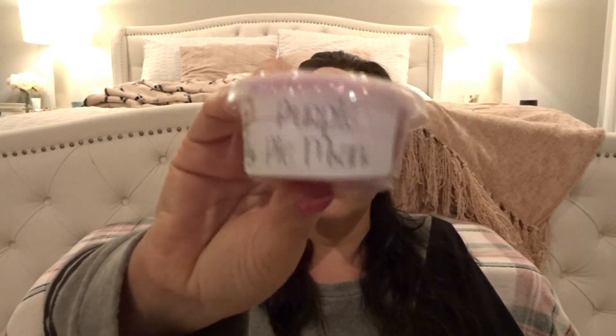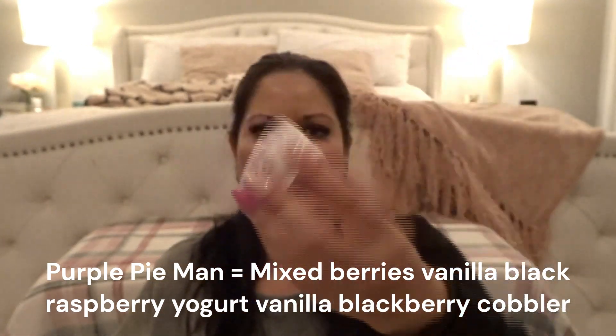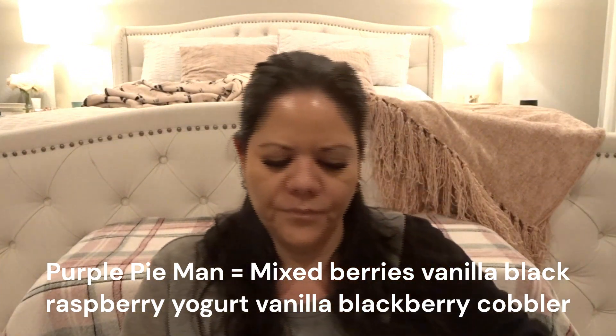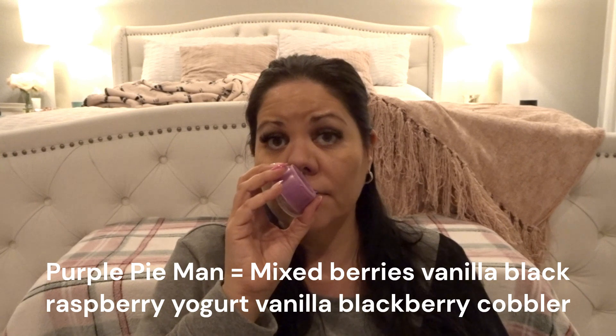The first sample is a scent shot — this is Purple Pie Man, from her Strawberry Shortcake and Friends sampler. There's some glitter on top. It's definitely a berry scent — I think it might be raspberry. It smells really good. There might be some pie notes in there too.